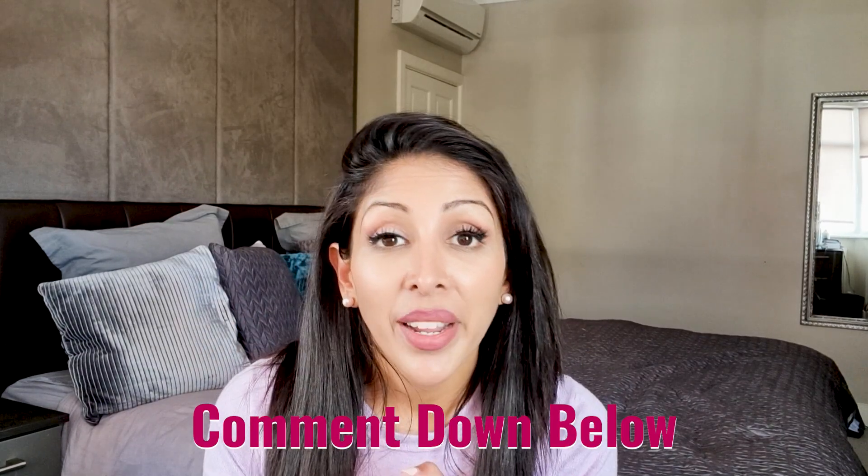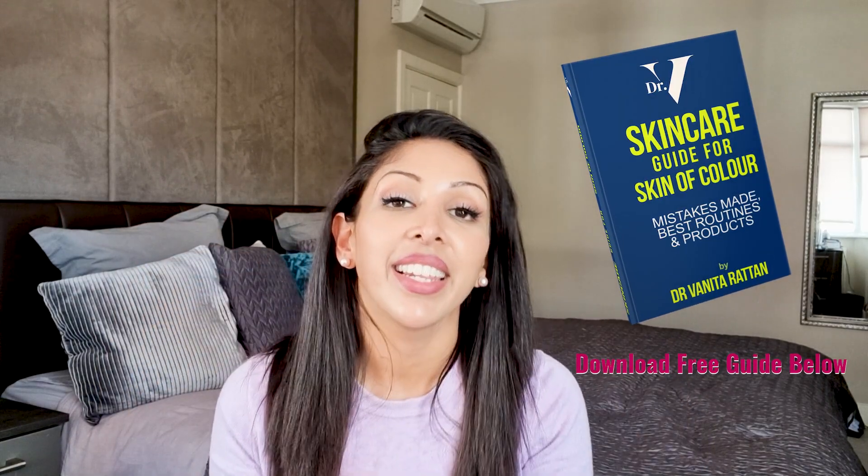I'm in the comment section for one hour at the launch of every video. Download your free guide for skin of colour — link below. Follow me on Instagram at Dr. Muta Ratan and Skincare by Dr. V, and on TikTok too. Ask your questions below, and if there are any products you need for skin of colour that don't exist, write them down and I'll put them on my to-do list. Thank you so much for watching — see you next time!